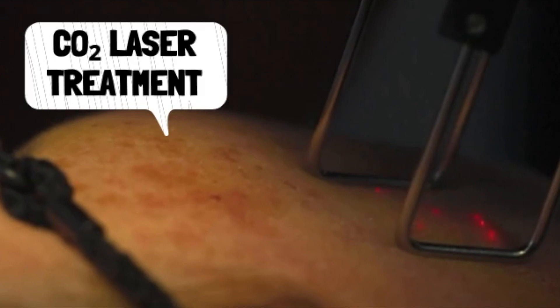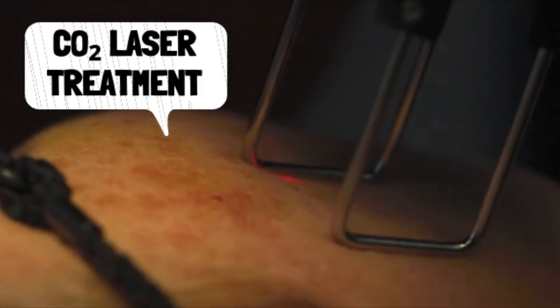Hi, I'm Dr. Rajani and I had a CO2 laser treatment. It was three weeks ago. This is what I look like three weeks after the treatment.